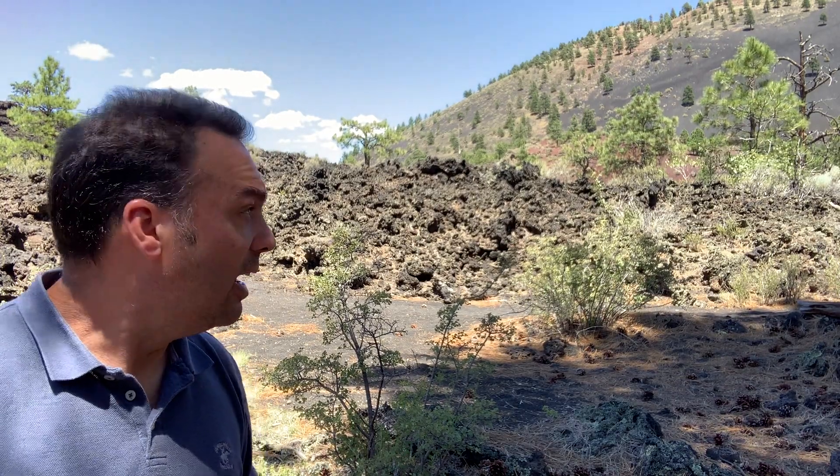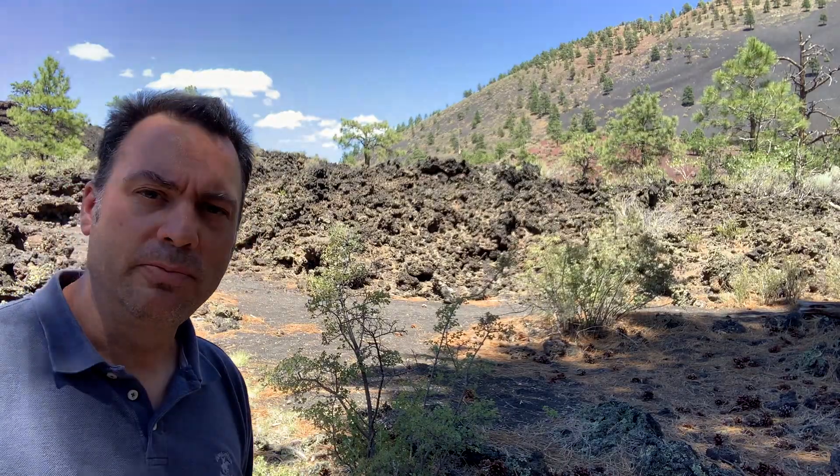I wanted to show you this little virtual field trip, and if you ever get the chance and you're in Flagstaff, Arizona, it's about 20 minutes north of Flagstaff — you should check out Sunset Crater. It's definitely worth checking out.